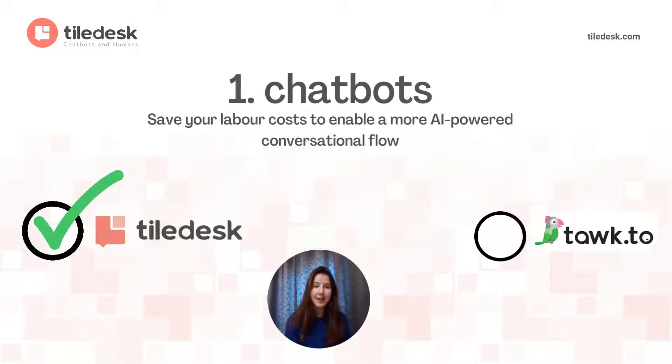Having clarified that, let's go back straight to the heart of this video. What is the first feature that Talk.to lacks? It's chatbots. While Talk.to is a great platform for live agents and it works flawlessly, it doesn't allow you to use chatbots.